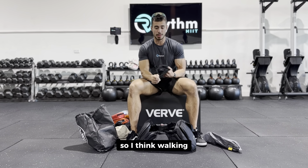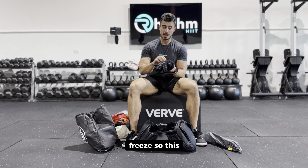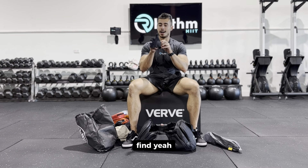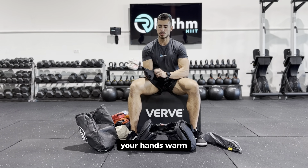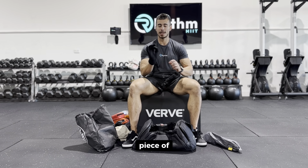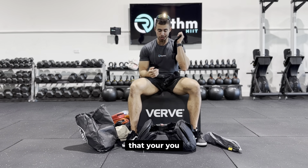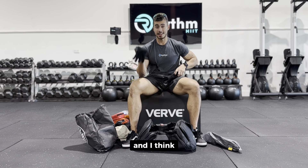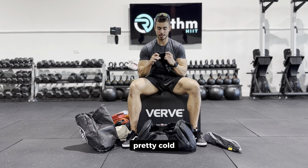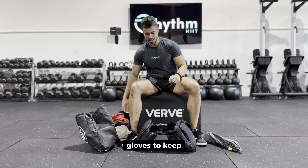I've also got gloves. Walking through the night, your hands will freeze, so these gloves — another Amazon find — will keep your hands warm. I think these are an essential piece of clothing to take, especially since we're going in July, which is going to be pretty cold.